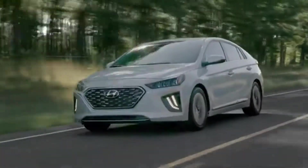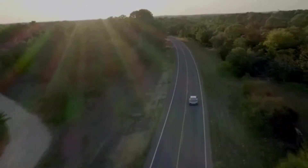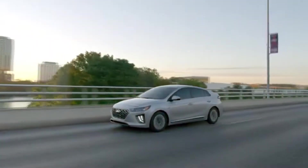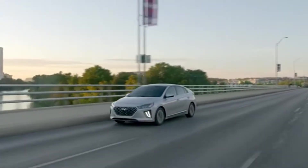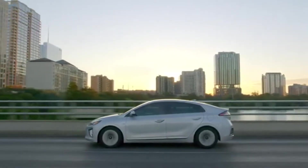Since its launch in 2016, IONIQ has been the world's first car planned from the start to offer three electrified powertrains: hybrid, plug-in hybrid, and full electric. It was also Hyundai's first alternative fuel vehicle engineered to provide outstanding efficiency while being fun to drive.